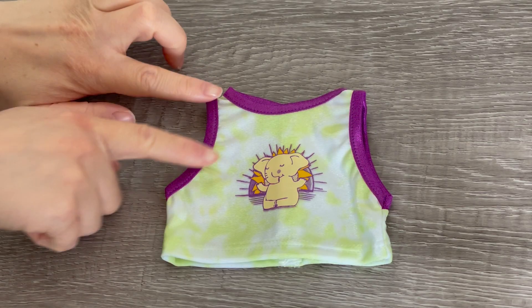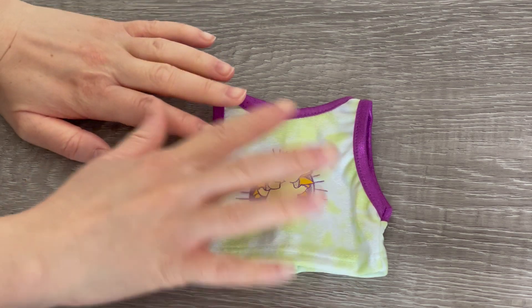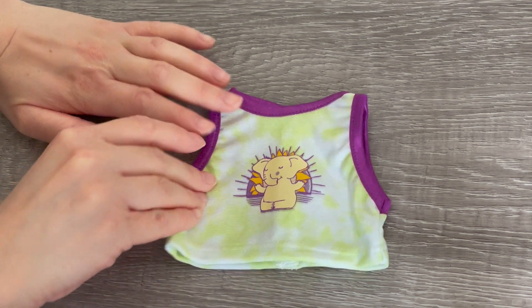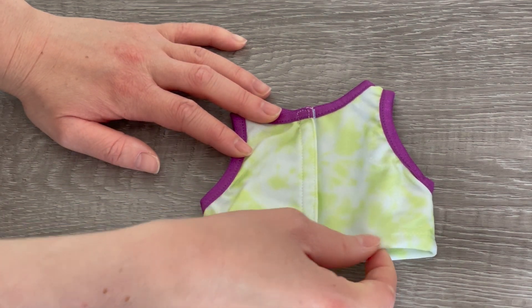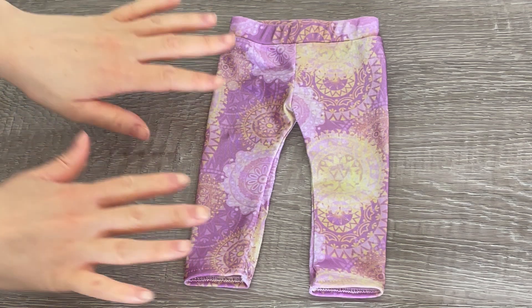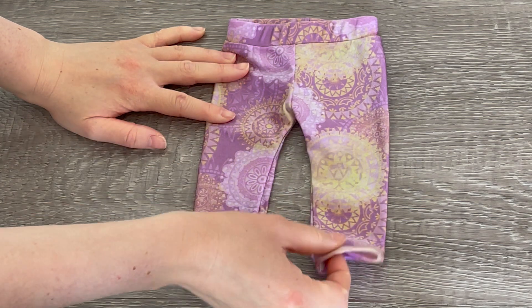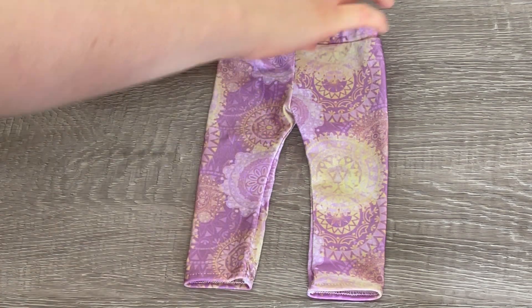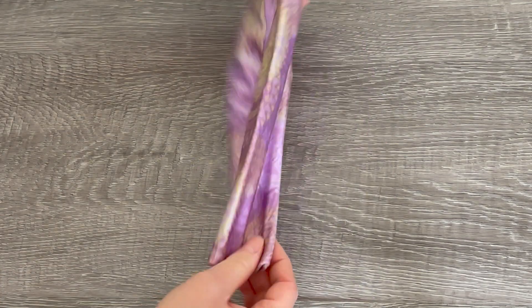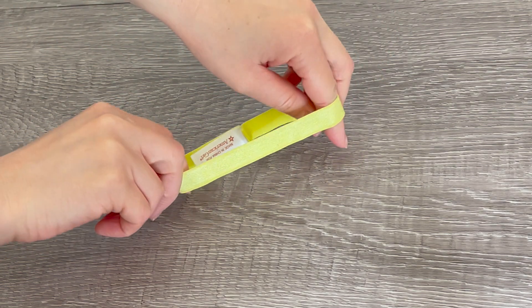Up next we have the tank top. There's some purple along the sleeves and the front. There's a gorgeous little photo of an elephant with a sun design on the back and there's a tie-dye theme with green and white on the top itself. The velcro on the back might pull with this material so you do have to be careful. Up next we have the leggings — the material definitely reminds me of the swimsuit material American Girl uses. It is very thin and lightweight, perfect for yoga. There's green and purple designs on the front and back with elastic on the waist. To complete the yoga outfit we have a lime green headband made out of elastic material so it's quite stretchy.